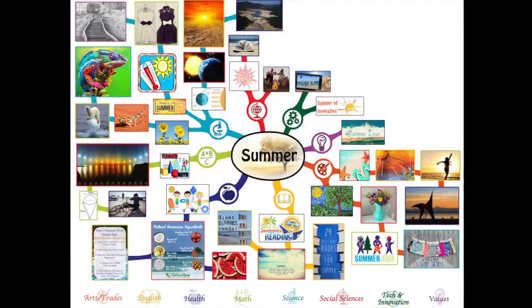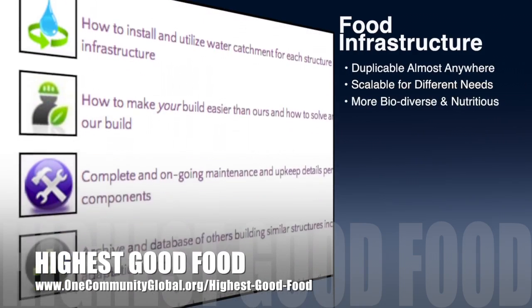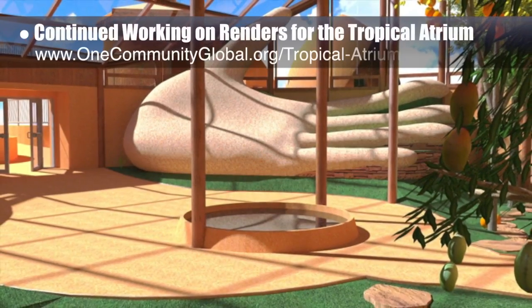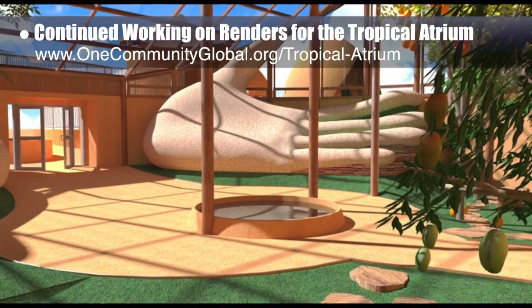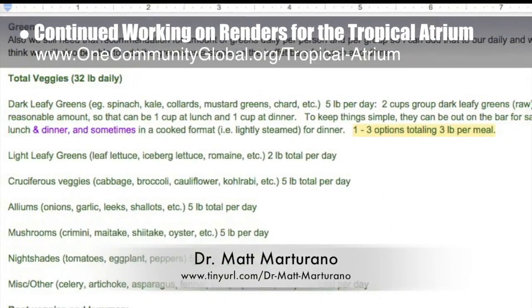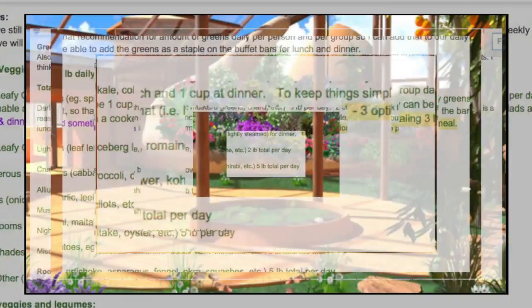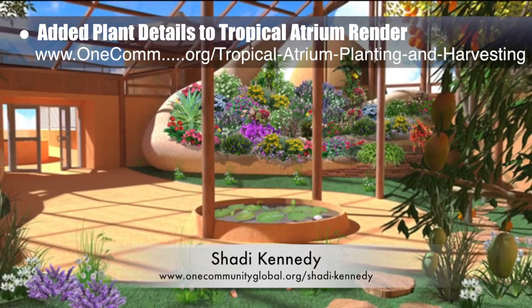One Community's approach to highest good food is duplicable almost anywhere, scalable for different needs, more biodiverse and nutritious, part of forwarding a global open source botanical garden collaborative, and includes nine different free shared and duplicable growing environments. This week the core team continued working on renders for the tropical atrium at the center of the Earth Bag Village pod one. You can see the finished render looking southwest, focusing on the hand terraces and central pond. We also calculated and added nutritional information and daily requirements for greens to our meal plans. Artist Shaddy Kennedy added all the plant details, showing the tropical atrium flourishing with fruit trees, flowers, and other plants.